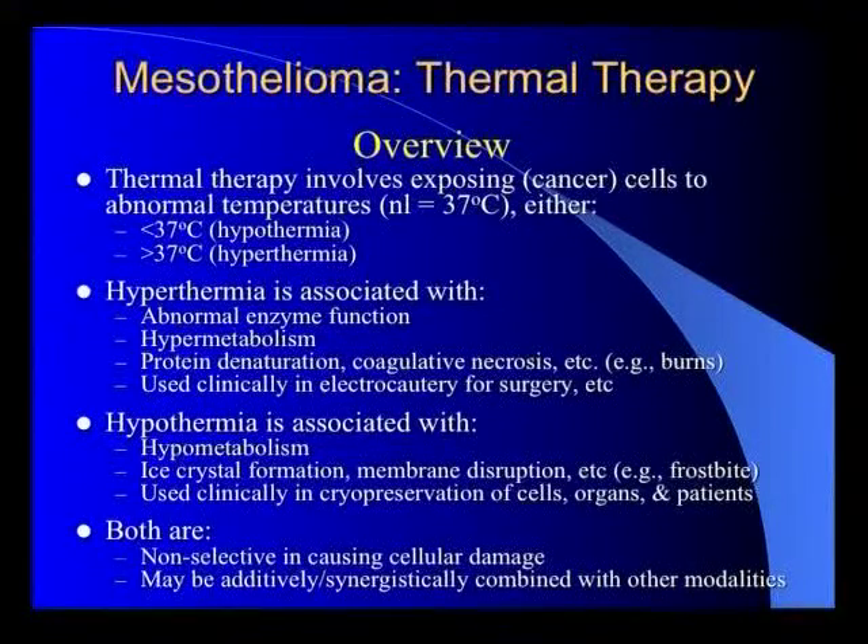In terms of cancer therapy, the benefits of hyperthermia have been less well defined. Hypothermia on the other hand causes hypometabolism — used clinically in cardiothoracic surgery to lower metabolism during cardiopulmonary bypass, for transplantation and preservation. At very low temperatures you get ice crystal formation, membrane disruption, essentially frostbite. Both of these are essentially non-selective — they cause cell damage regardless of cell type — but could be used in an additive or synergistic way with other modalities during surgery.